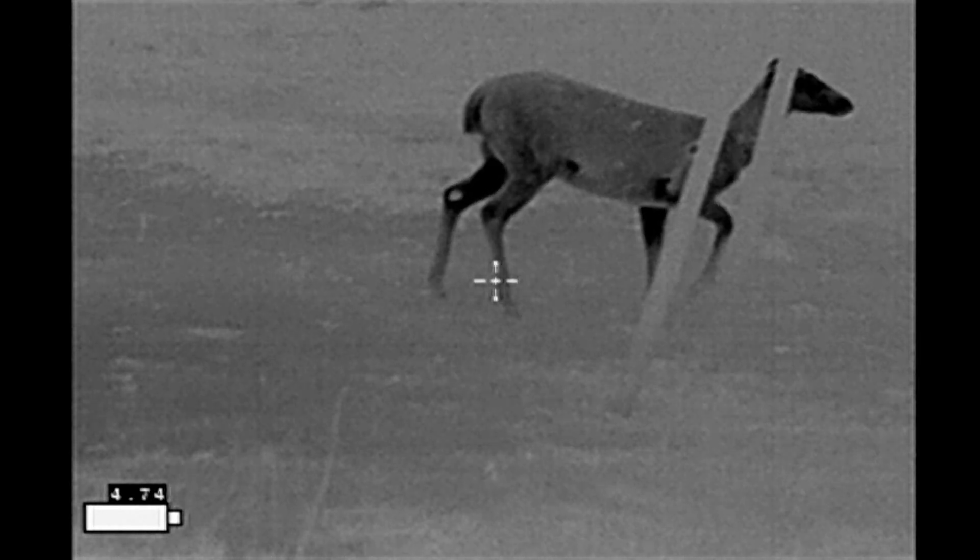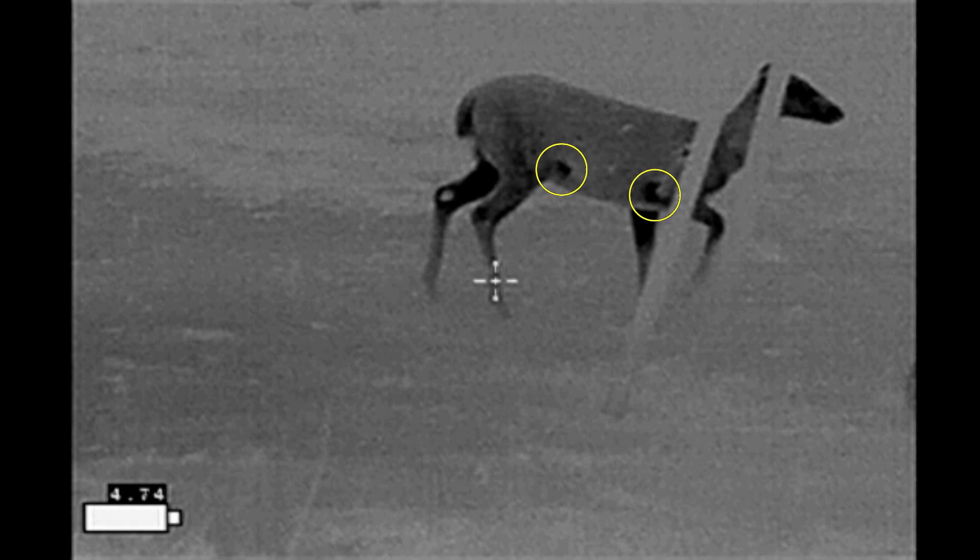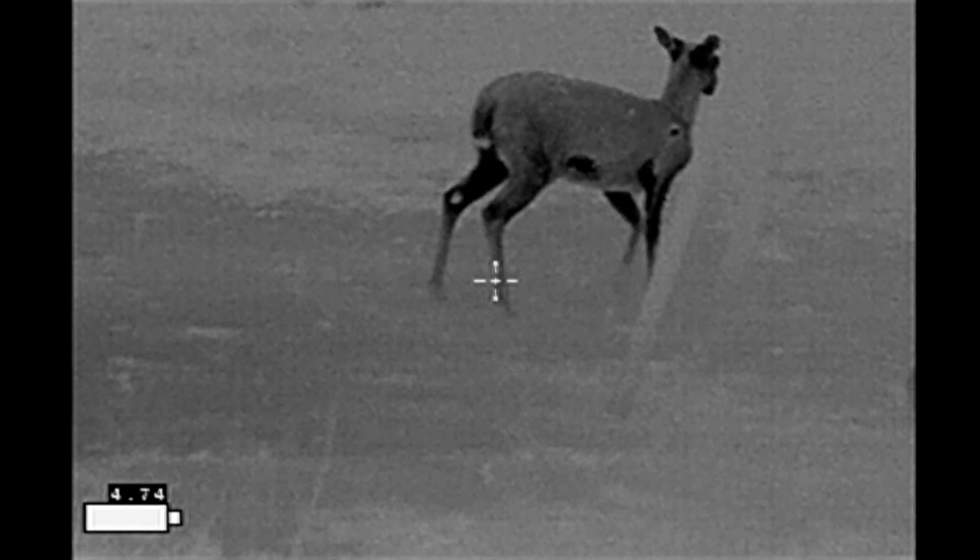Her movement does not appear to be impaired. She seems to be eating just fine. Now you may notice these other dark areas — these are not wounds. These are rubs from the elbow and the knee, and they are distinctly different than the mark that she has on her shoulder.